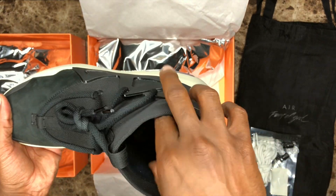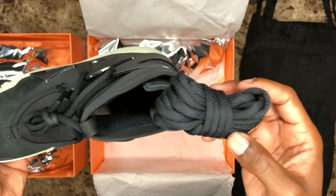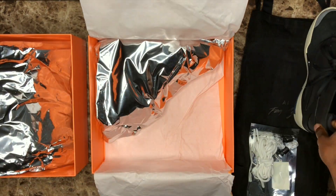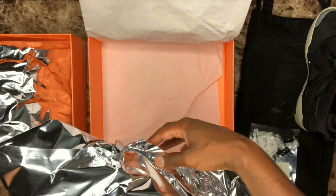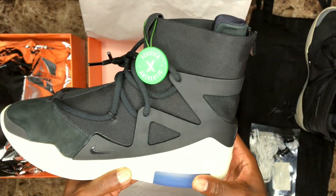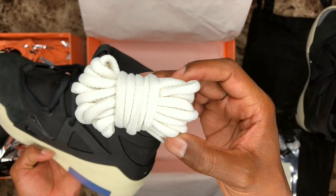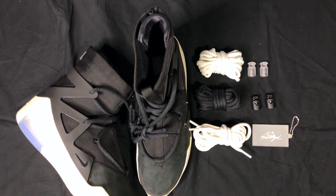I received mine courtesy of StockX for not $350. Each sneaker comes individually wrapped in space packaging that resembles the wrapping that electronics come in when packing and shipping. Inside the box, you get a tote bag, four air laces, two sets of lace locks, and a hang tag to go along with the shoe.